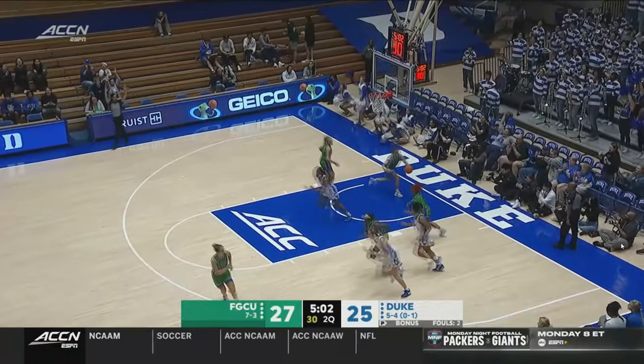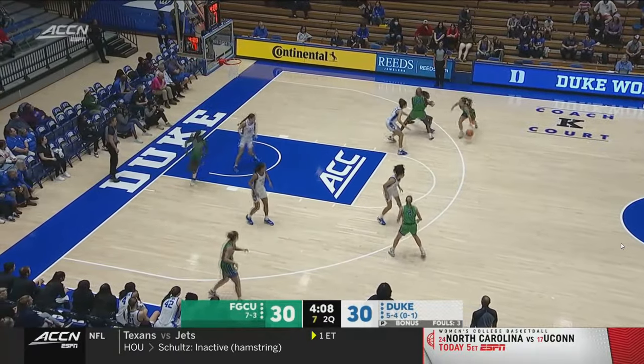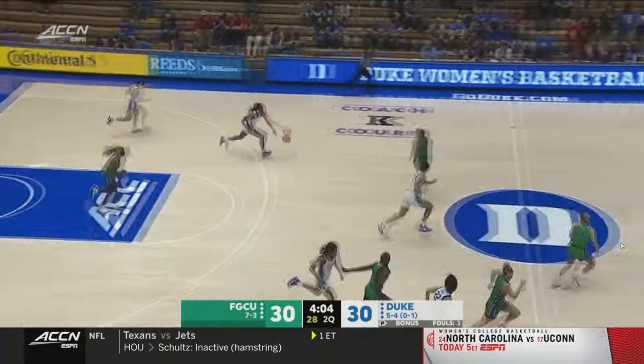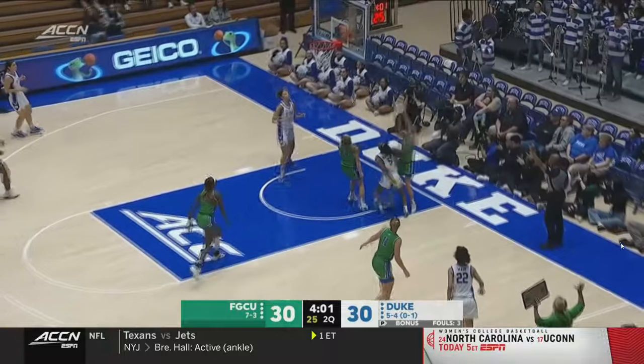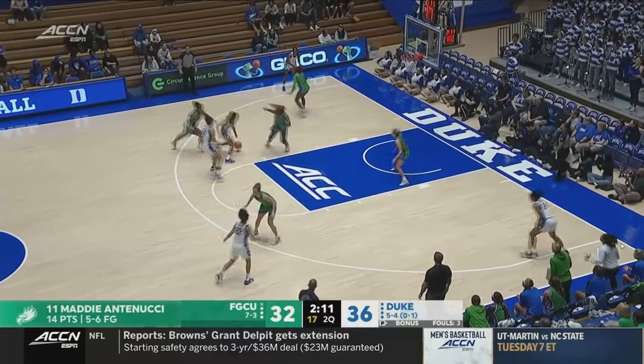Missed the second free throw, but you trade the one for three. Six to shoot. Steal taken away by Okanahua. She'll drive to the basket and get a chance for one more. 14 points in the game for Antonucci.